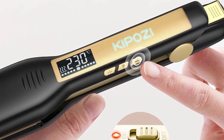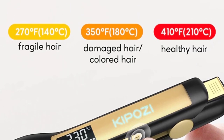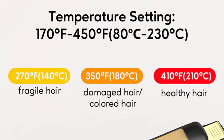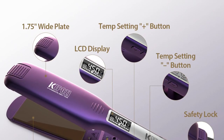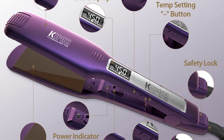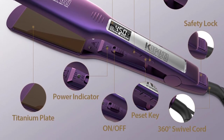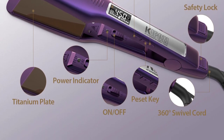Features: Nano-Titanium plate type, voltage 100–240V/50W, plate size 1.75 inch, digital LCD screen display, temperature setting 170°F–450°F, cord length 2.5M (8.2-foot) swivel cord, and auto-off function that automatically shuts off after 60 minutes. So this is the best option for you to buy. Thank you.